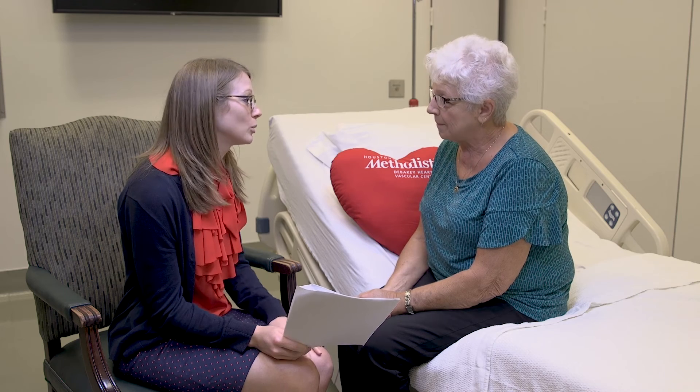Do you have any questions right now about your medications? Patient: No, ma'am. I think you've covered everything and if I do have questions, I'll call the doctor. Pharmacist: Wonderful. It's been a pleasure meeting you and thank you for choosing Houston Methodist. Patient: Nice meeting you too, thank you.